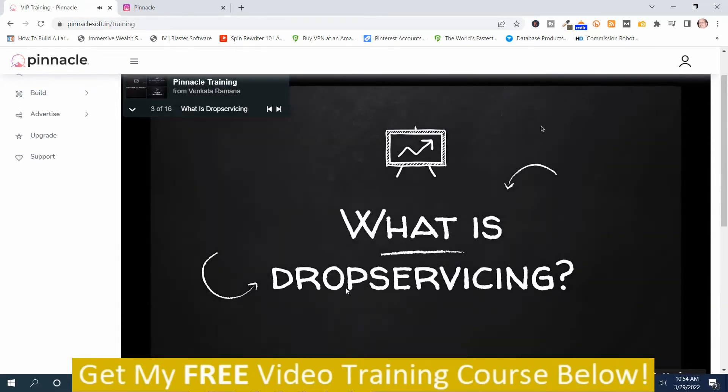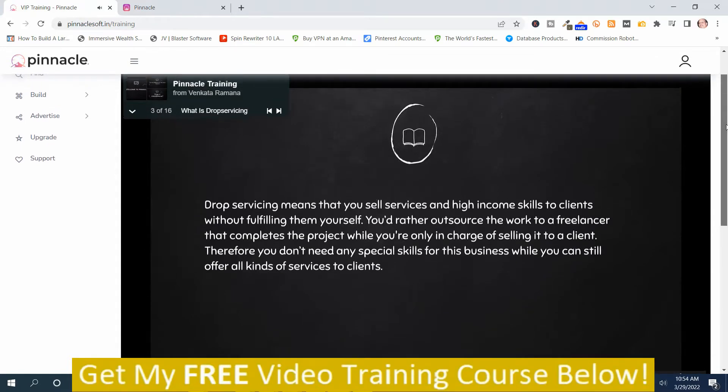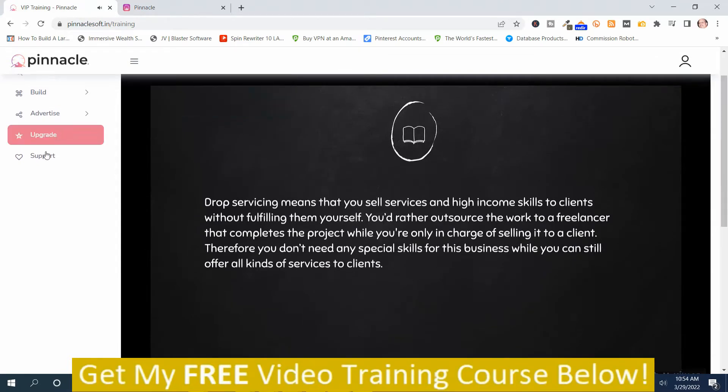Before jumping into the training, it's really important that you understand the term drop servicing. Drop servicing basically means that you sell services and high income skills to clients without fulfilling them yourself. You outsource the work to a freelancer who completes the project while you're only in charge of selling it to a client. You don't need any special skills — you will basically be the middleman.